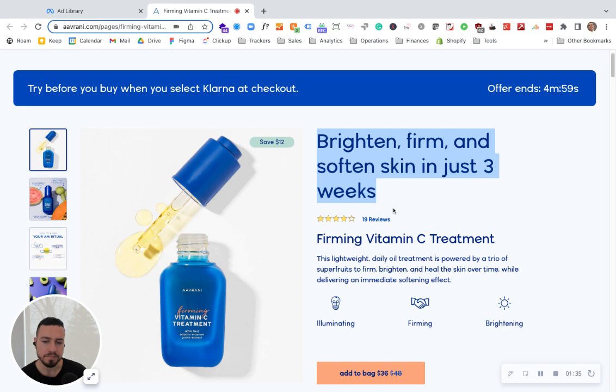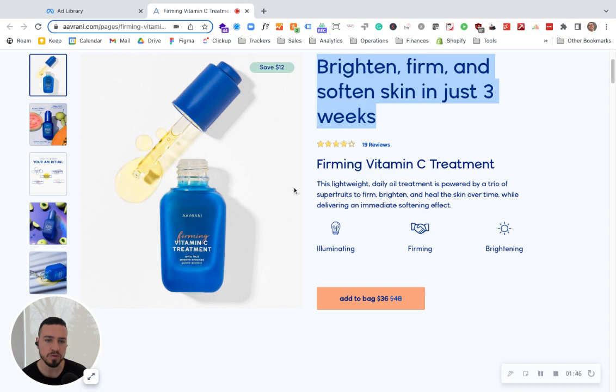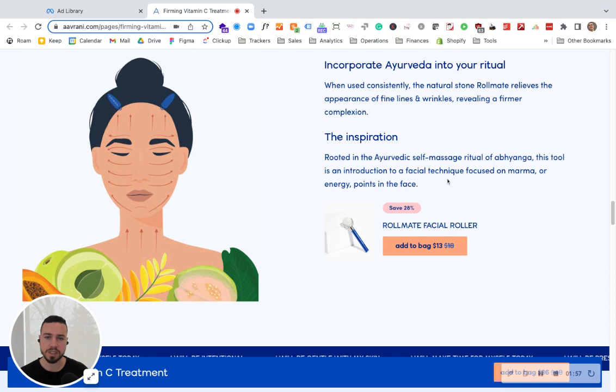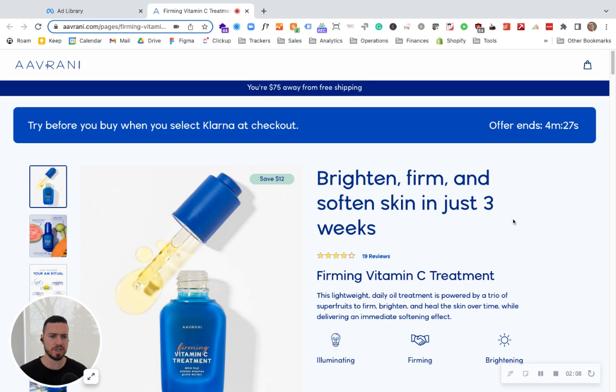This page is pretty strong. It talks about the benefits with no huge paragraphs — it's pretty scannable. There are review ratings, and the design is very professional, which creates trust. One thing that could make this page stronger is more proof. It says 'achieve this in just three weeks' — where's the proof? So many skincare brands make promises that don't deliver, so why should I believe this one?